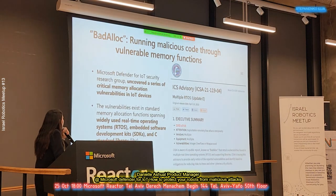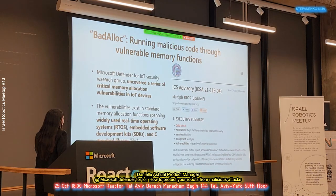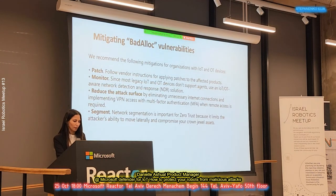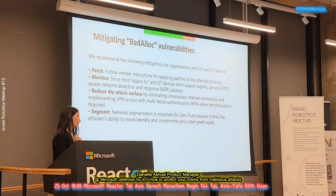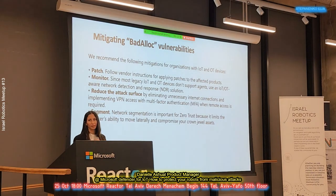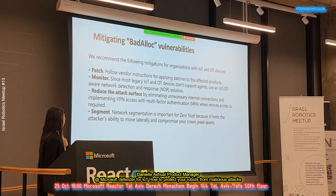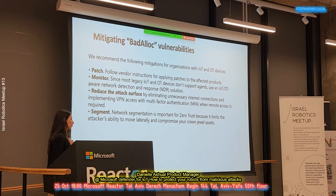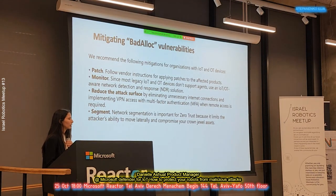Now that we know about Bad Alloc and all the IoT systems out there, what can we do to mitigate this? The first thing is to patch — have the latest software, update the versions, and make sure they are functioning correctly. The second thing, in case you can't patch because some devices are in a really sensitive environment, is to monitor them. By monitoring, we can get all the information and connections associated with these devices, understand their behavior in the network, and make sure no one from outside can access them and exploit known vulnerabilities.